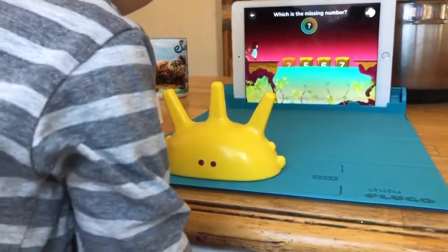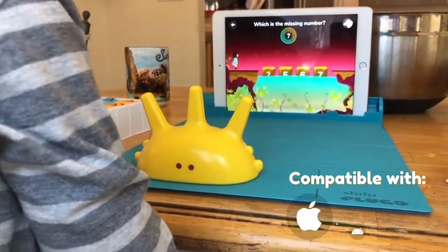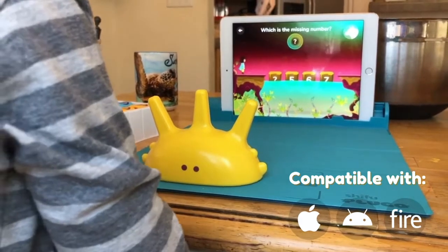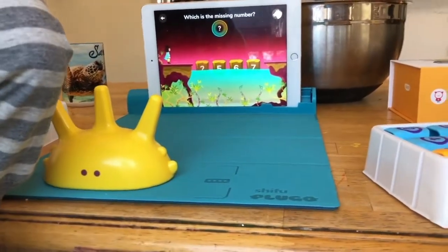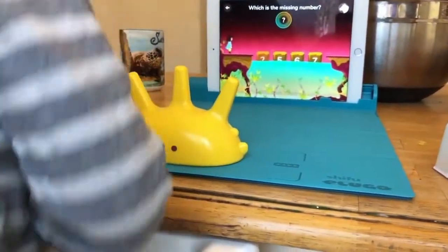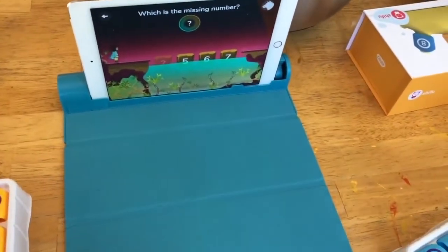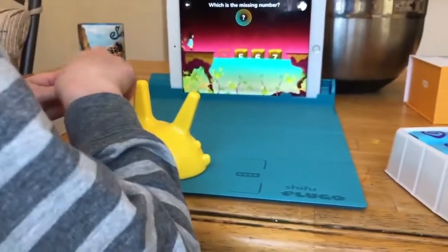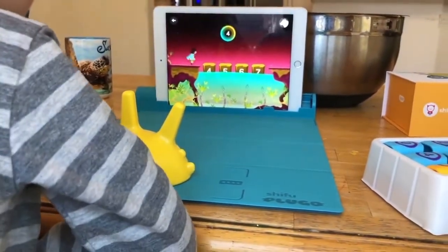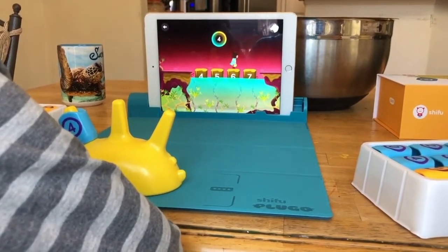I got four. Let's see if it's right. What is the missing number? Where is four? What is the missing number? Five, six, seven, four. Looks like you did it, buddy.